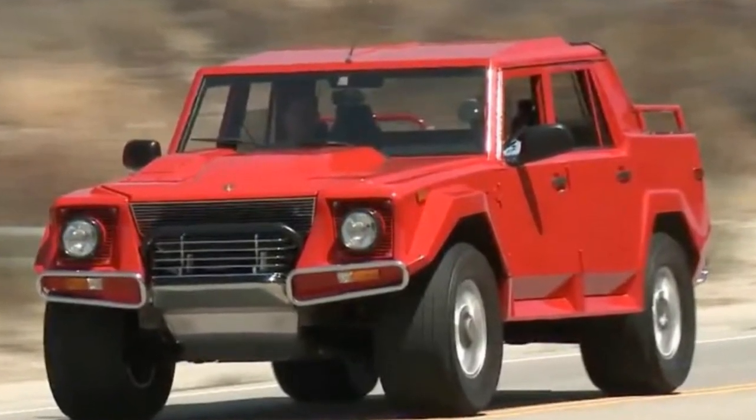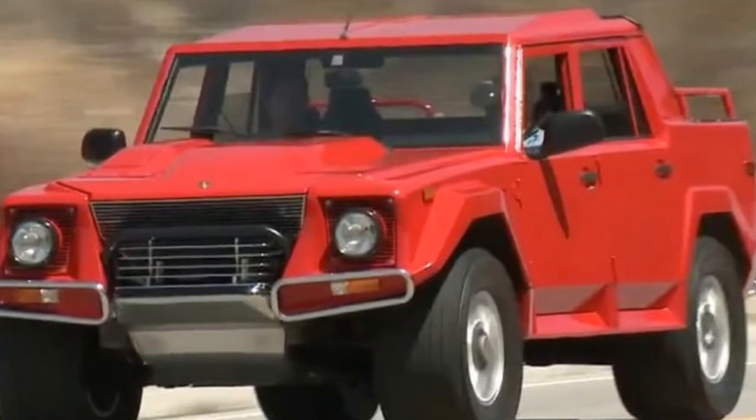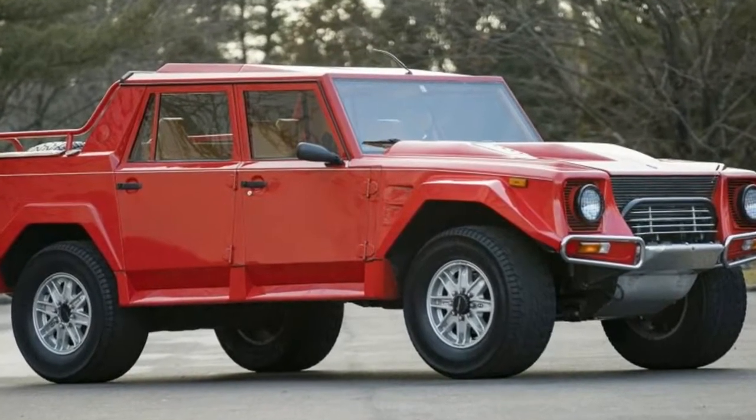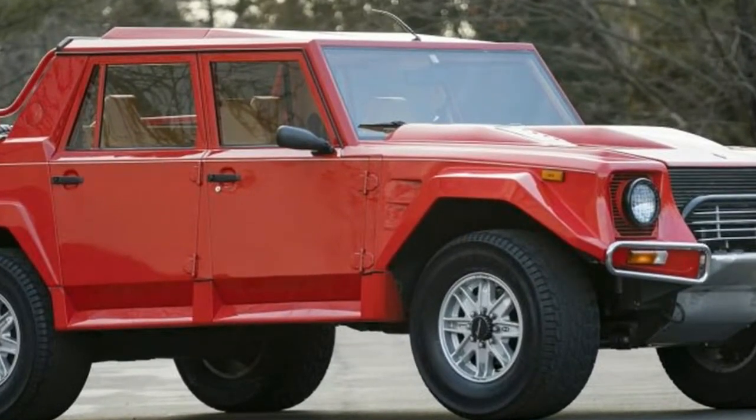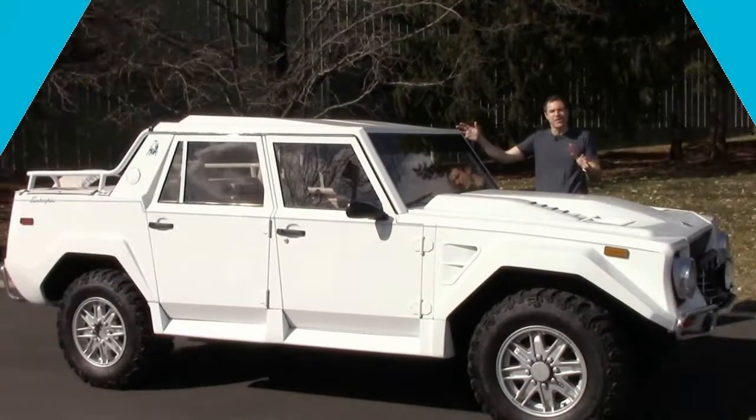"The LM002 was a great innovative project in which there was a chance to share the super-sport approach together with a different spec of a car that was used for a different purpose," said Lamborghini CEO Stefano Domenicali in a press release.